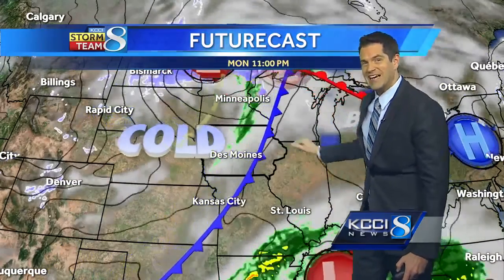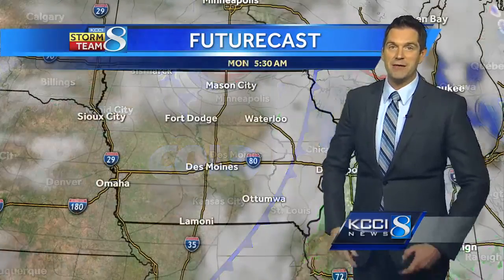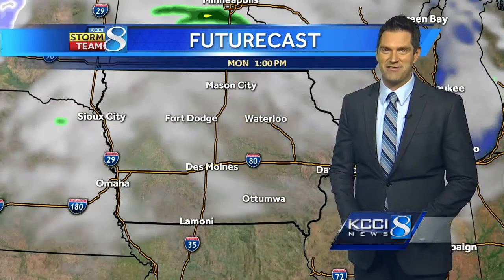Once this cold front arrives tonight, that is going to bring in the colder air for tomorrow. We will see more sunshine, but expect those temperatures to be into the lower 30s for the highs.